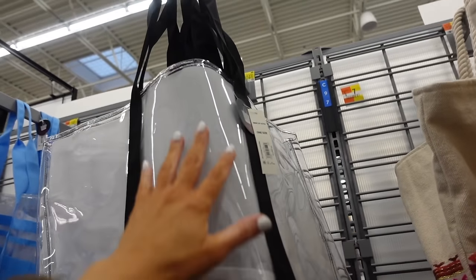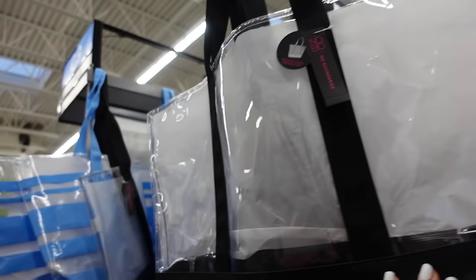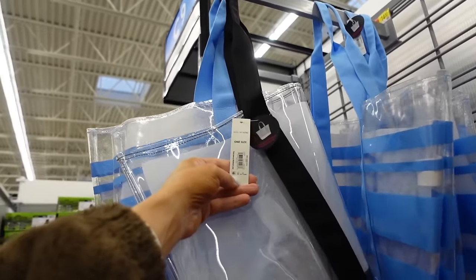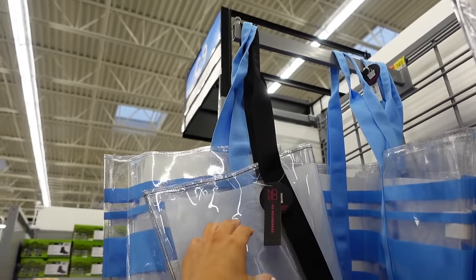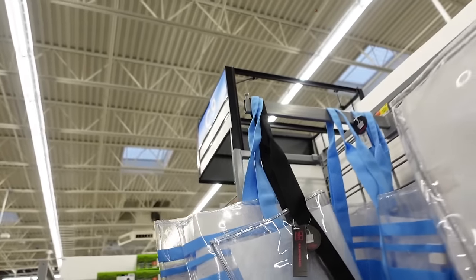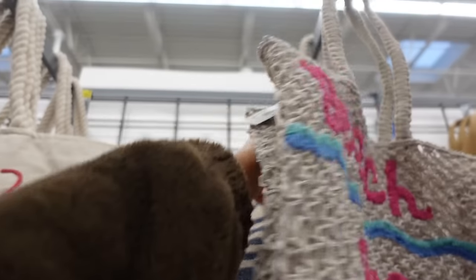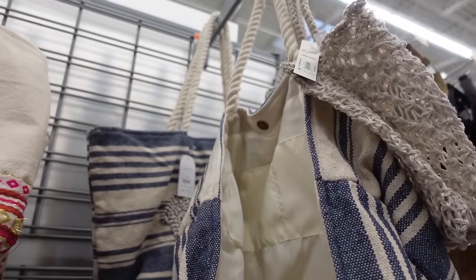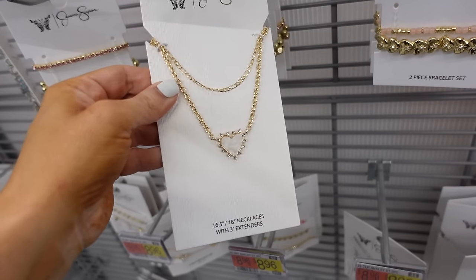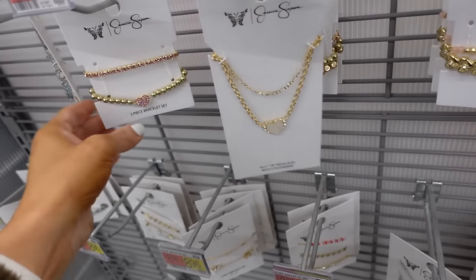New clear totes from No Boundaries are completely clear with a mesh bottom in black, and also in clear and blue. Those are $14.30. There's also a tote with a sand-free bottom and a vacay-style bag in blue anchor with rope strap, snap closure, and roomy interior — $19.98.